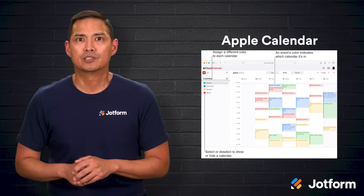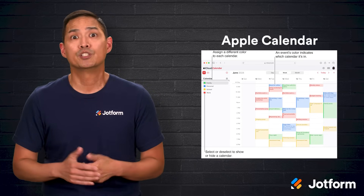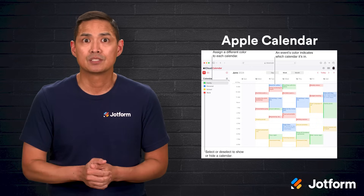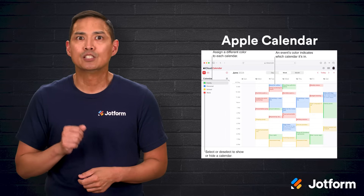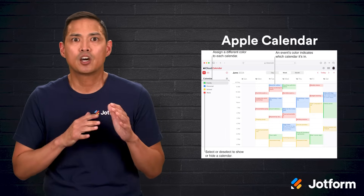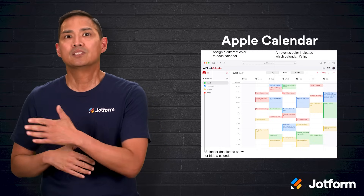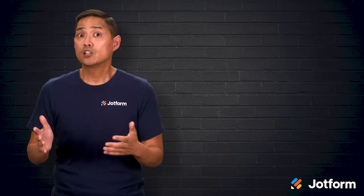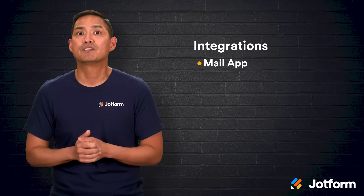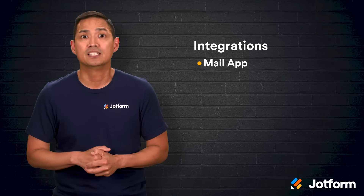Now let's turn to Apple Calendar. While it's exclusive to Apple devices, that's not necessarily a drawback when you consider how many people already use iPhones, iPads, Macs, and Apple Watches. For those in the Apple ecosystem, Apple Calendar offers a seamless, native experience. Everything syncs automatically across your devices — if you add an event on your Mac, it shows up instantly on your phone and watch. It also integrates neatly with other Apple apps; for example, the Mail app can suggest events directly from email messages, so you can add them to your calendar without manually typing in the details.